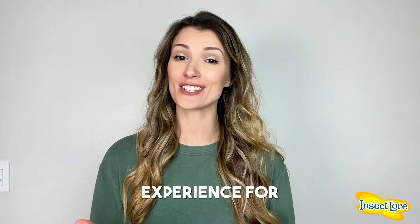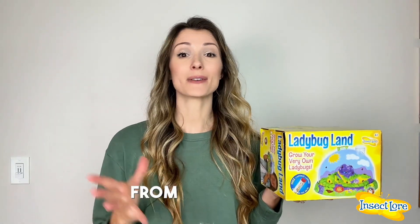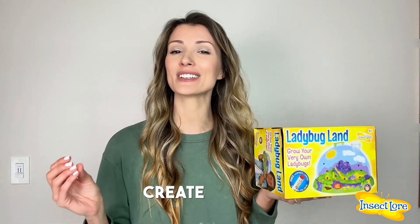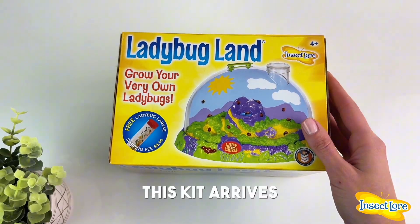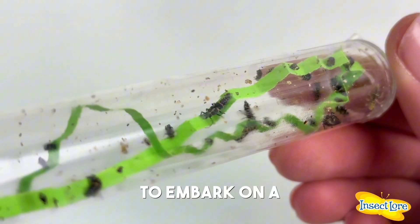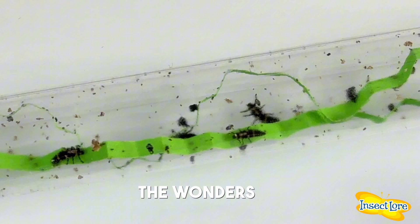Parents, I've got something truly special here that promises an unforgettable experience for you and your child. This is the Ladybug Lifecycle Kit from Insect Lore, a journey that will captivate your family and create lasting memories. This kit arrives at your doorstep with live ladybug larvae, ready to embark on a fascinating three-week project that will immerse your child in the wonders of nature.